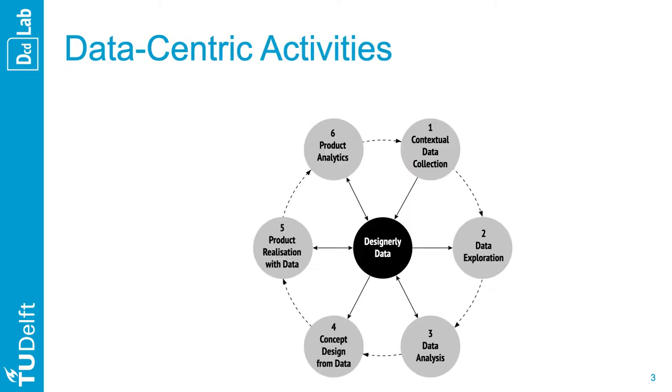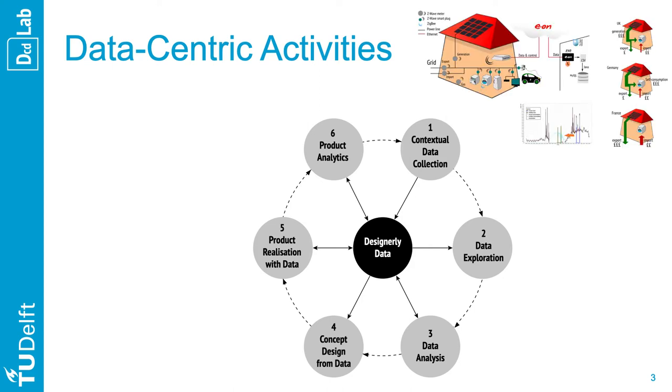A key element to designing with data is the ability to iterate on the design of a product service system in a never-ending design process. Throughout the Thinking Energy project, design iterations took many forms. The role, time, and effort dedicated to each stage varied depending on the objective of each design iteration. In this project, each design iteration started with the collection of raw data from sensors or the gathering of data outcomes from previous iterations.